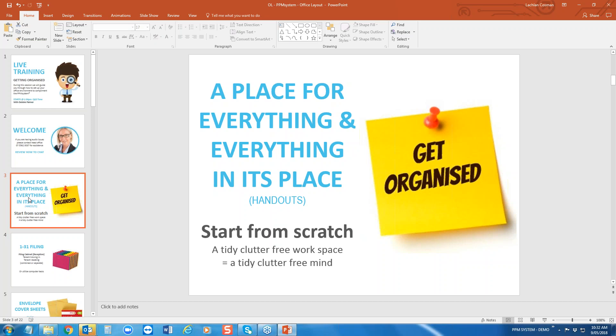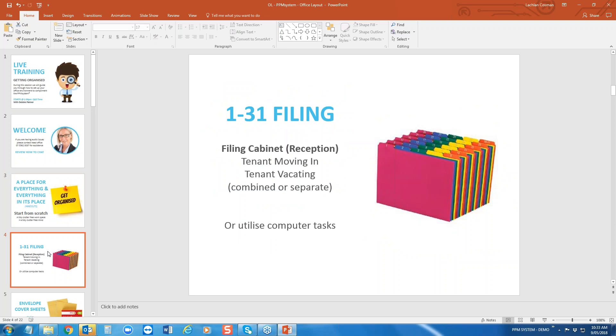One of my favourite sayings is: a tidy, clutter-free workspace should equal a tidy, clutter-free mind. I remember going into my mother's business — her desk was full of paper everywhere — and she'd say she knew exactly where every piece of paper was. But honestly, a fresh start and you'll have better focus. There's no set rule for how to set up your office environment.